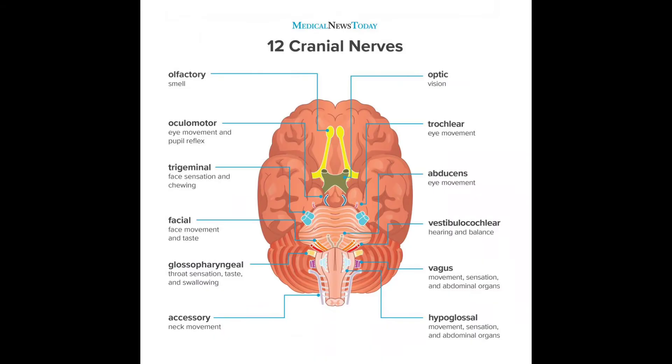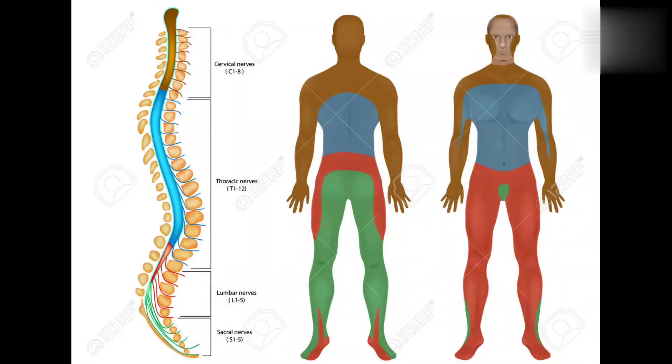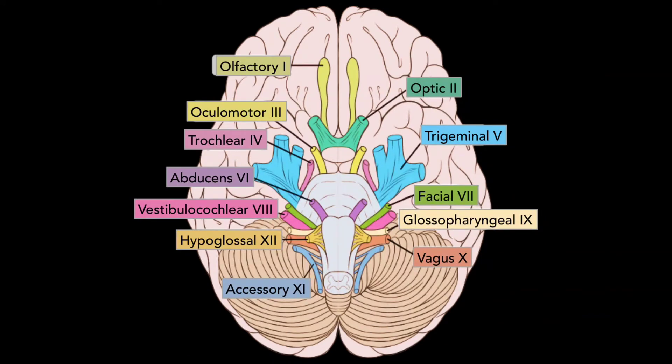There are 12 pairs of cranial nerves and 31 pairs of spinal nerves. The names of these 12 cranial nerve pairs are important — you have to learn them. I already discussed the names of these cranial nerves in one of my previous videos, so go through that.